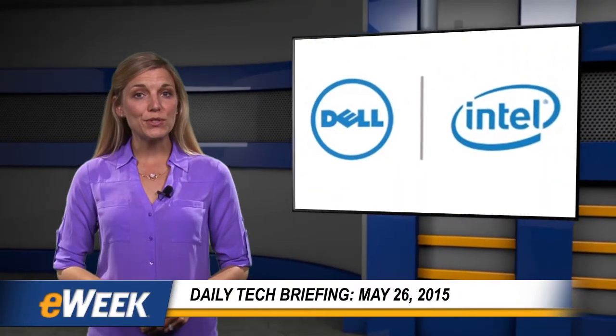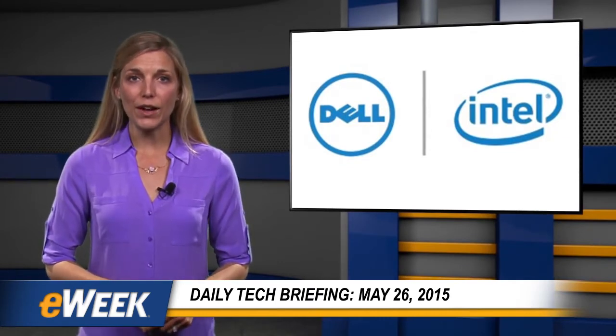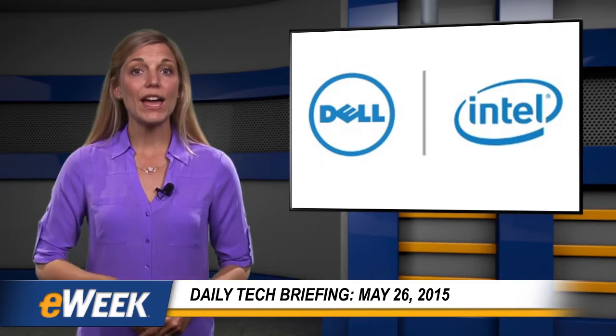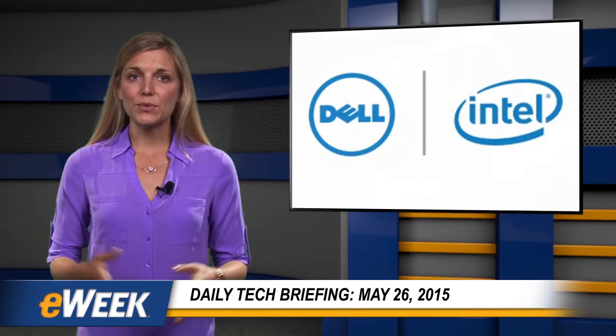Hey there. Here are your top news stories from eWeek, sponsored by Dell and Intel. Today's topics include increased Apple Store login security, Intel and Microsoft's collaboration on the new Edge web browser, Google's plan for this year's leap second, and updates to Microsoft's Sway.